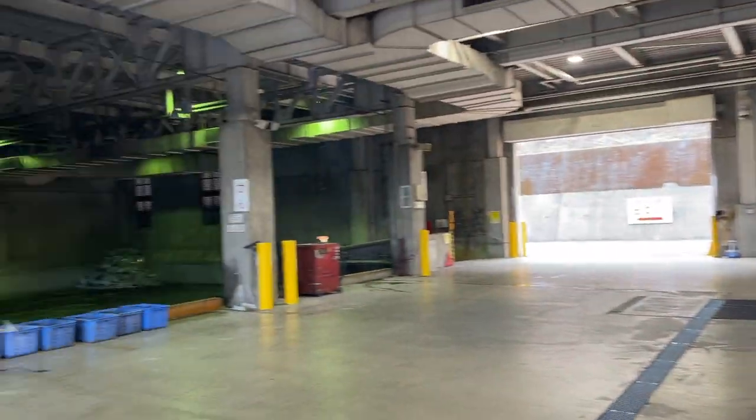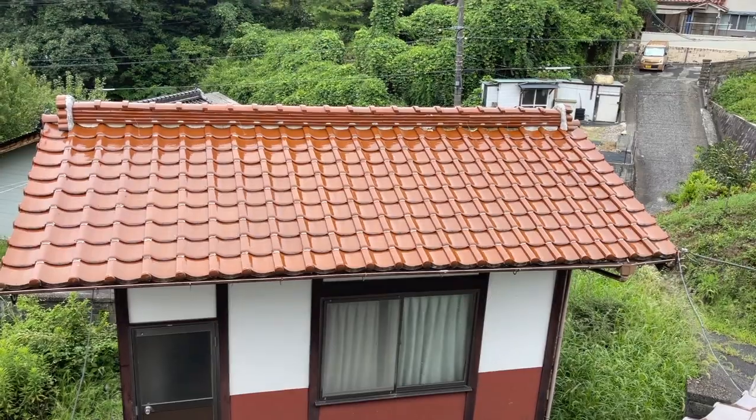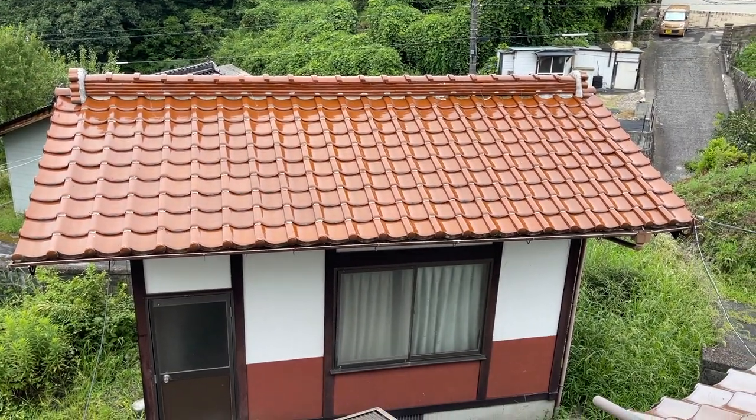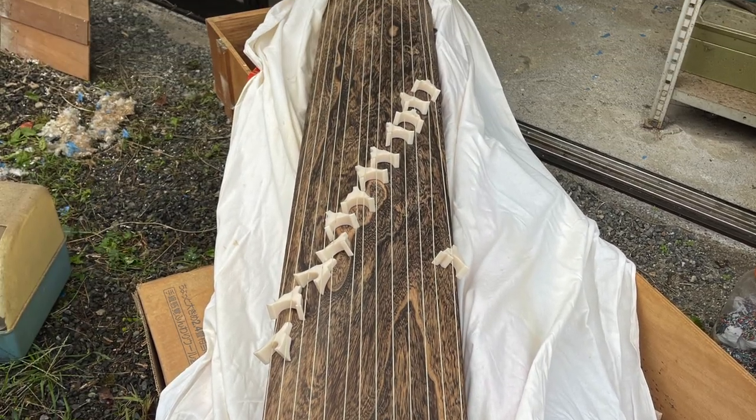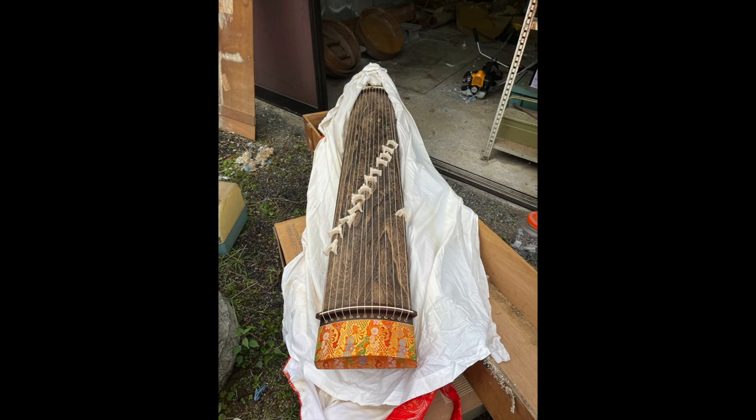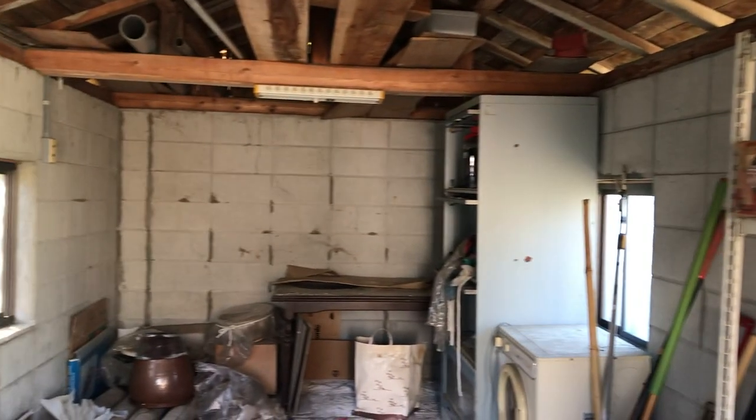Some of the cool items we found going through the property included a really cool koto, which is a musical instrument, which we plan to use as a decoration in the house. Some of the other things we'll probably keep too, so we just set them aside until we figure out what we're going to do.